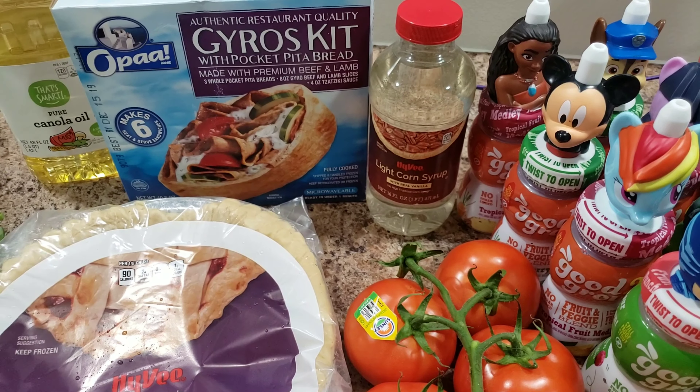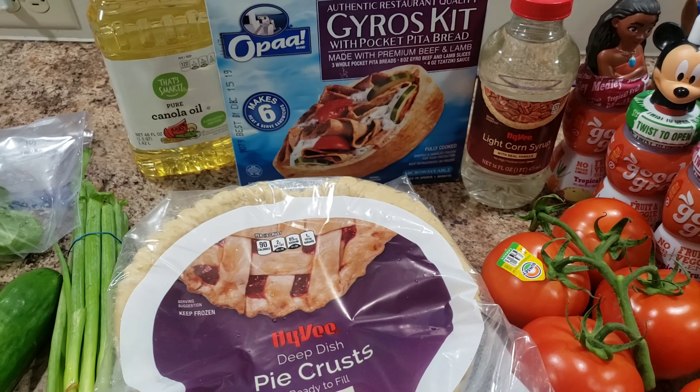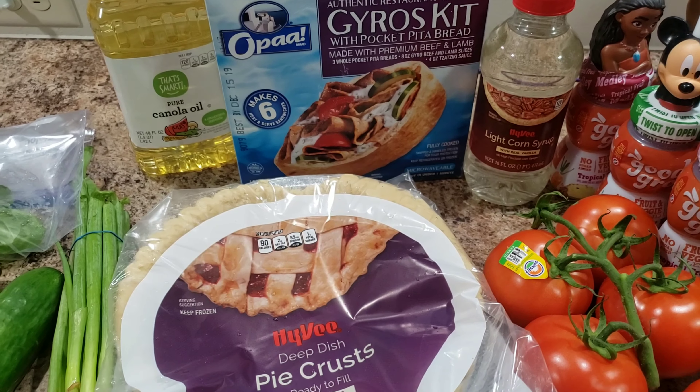We got gyros for an easy dinner idea. Some oil — I swear I just bought oil but I can't find it, and neither can Bella. I had to buy another one. I don't think it's déjà vu — I think I really did buy it and someone came into our house and took the oil.